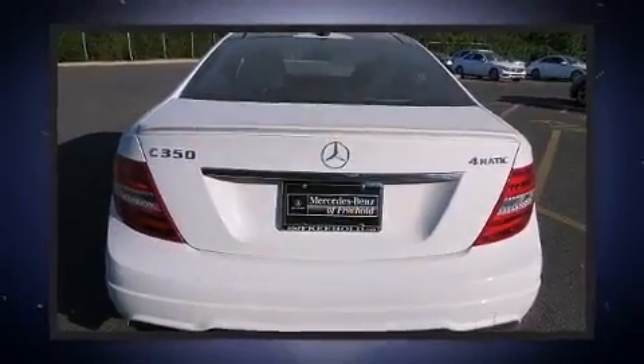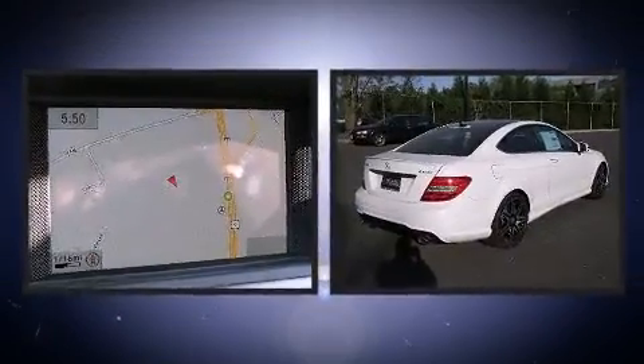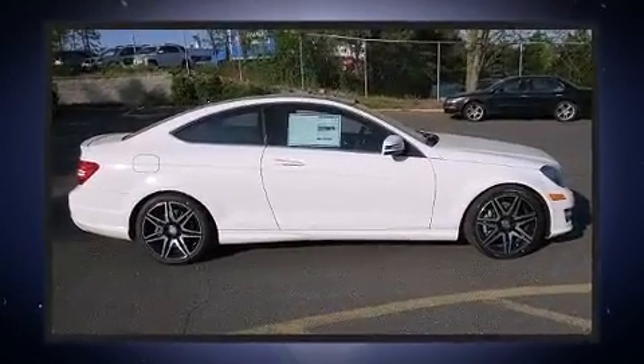It includes heated seats, power front seats, a built-in garage door transmitter, a blind spot monitoring system, automatic dimming door mirrors, heated door mirrors, and seat memory.